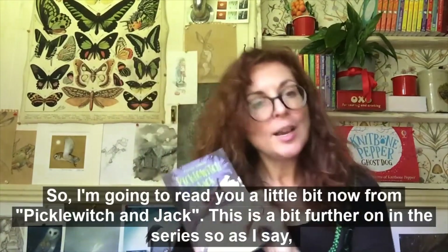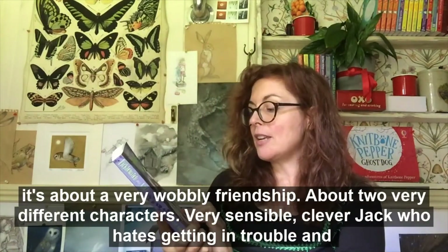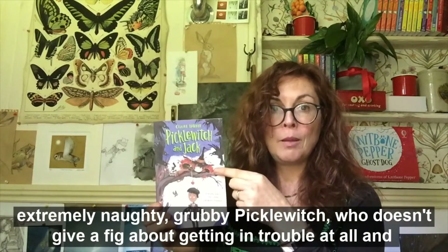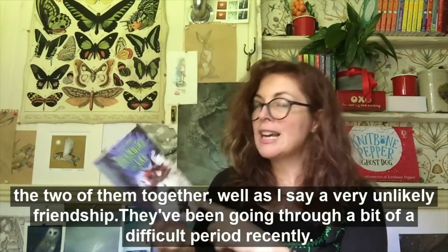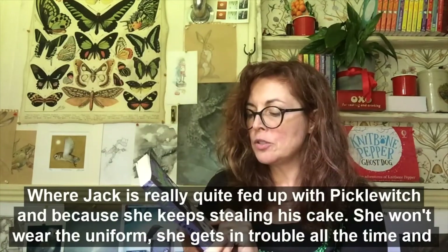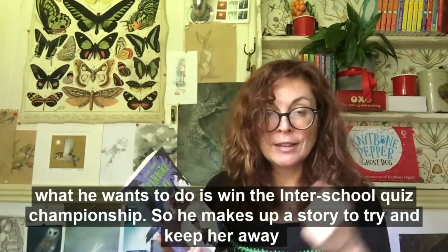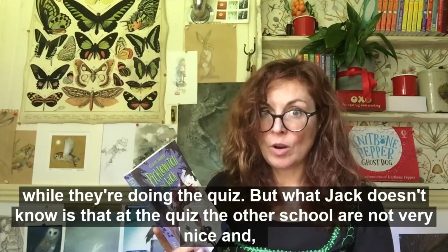I'm going to read you a little bit now from Picklewitch and Jack. This is a bit further on in the series — it's about a very wobbly friendship between two very different characters: very sensible, clever Jack who hates getting in trouble, and extremely naughty, grubby Picklewitch who doesn't give a fig about getting in trouble at all. They've been going through a difficult period where Jack is really quite fed up with Picklewitch — she keeps stealing his cake, won't wear the uniform, gets in trouble all the time. What he wants to do is win the inter-school quiz championship, so he makes up a story to try and keep her away while they're doing the quiz.